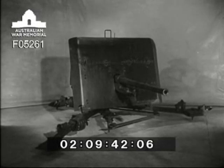An added advantage is that the gun has an all-round traverse of 360 degrees.